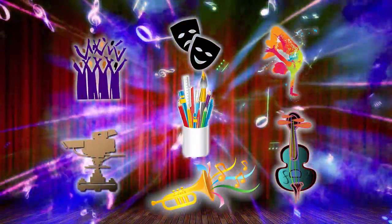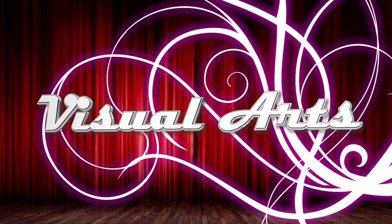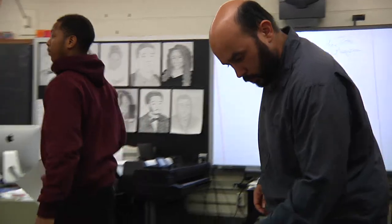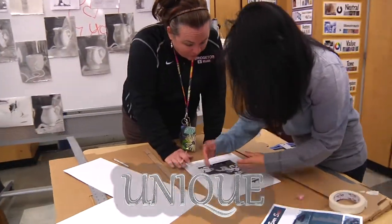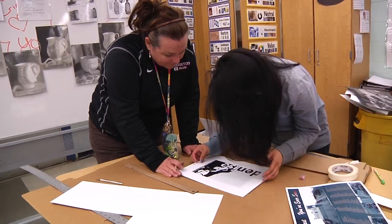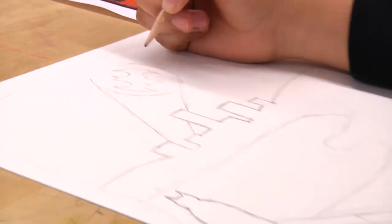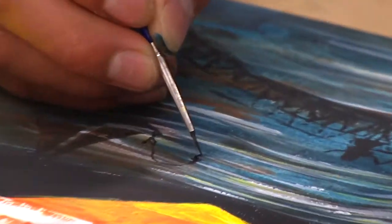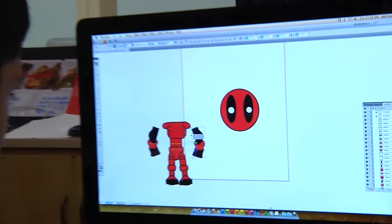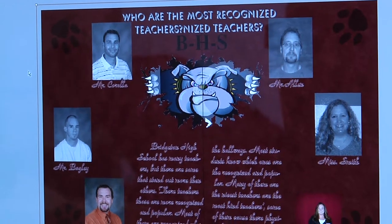Now, here is a brief description of each area. The visual art department consists of numerous experts in their fields that will develop your talents to prepare you for future endeavors in the arts. The department offers several art courses with many levels such as Art 1, 2, 3, Painting, AP Drawing, Computer Art 1 and 2, and Publishing Design, where the BHS Yearbook is created.